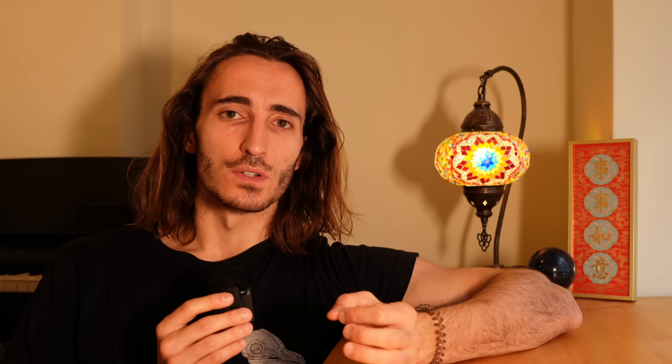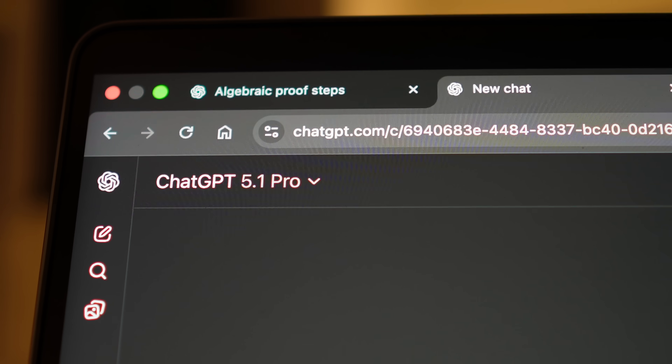I'm hoping that in the coming months of using the $200 model, there will be a moment in which ChatGPT Pro can really distinguish itself from ChatGPT Plus with a kind of eureka moment where it comes up with an idea that ChatGPT Plus wouldn't have come up with. But I definitely don't expect that that's going to happen, and I won't hold out hope for it.